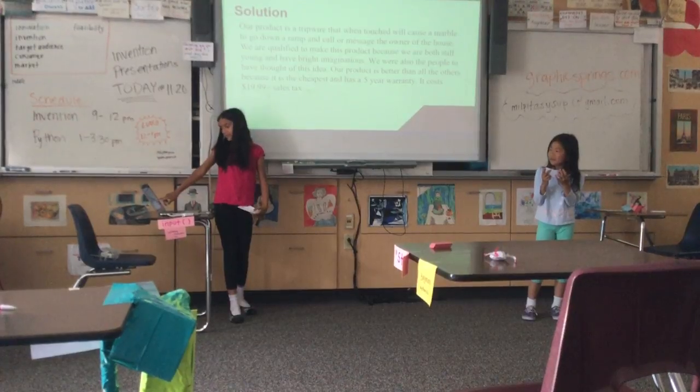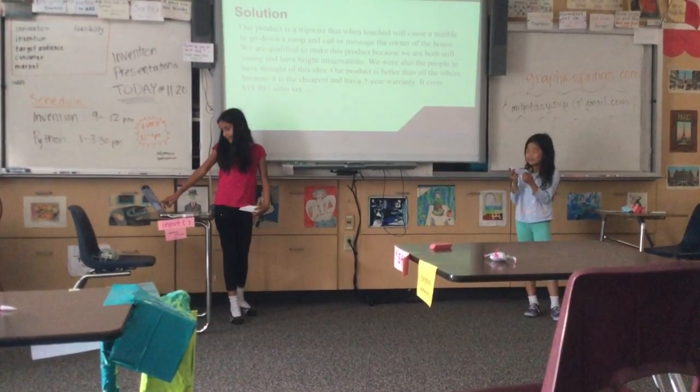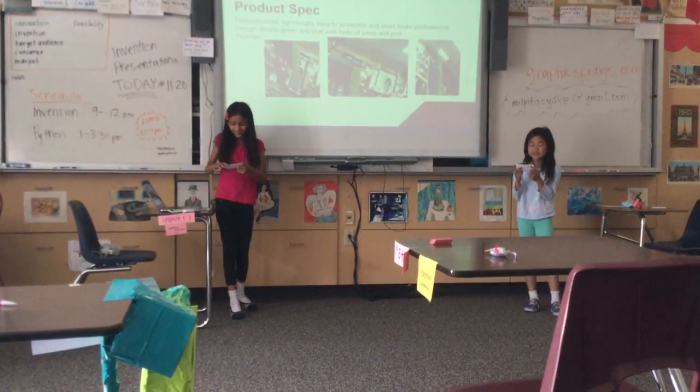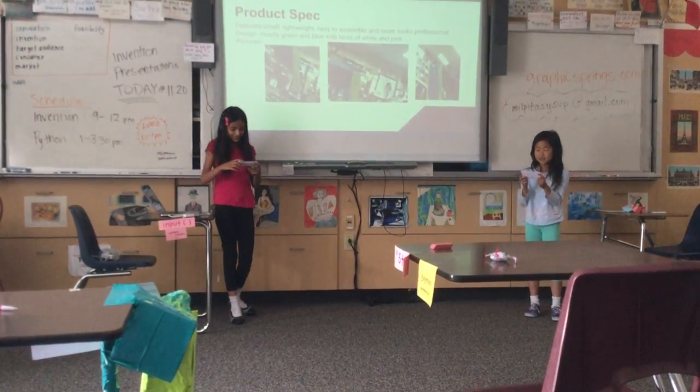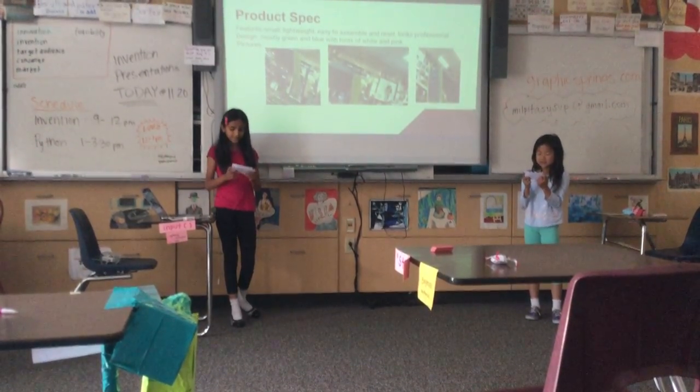Here we noted 50% in 0.5 years — so that's half a year warranty and $30 for a competitor. Some of our product's features are that it is small, lightweight, easy to assemble and reset, and resettable. And it looks professional.